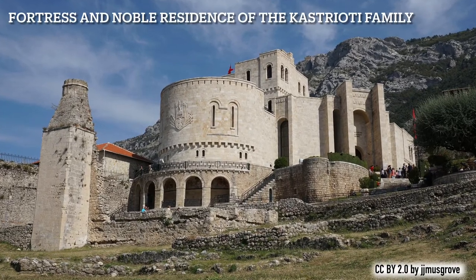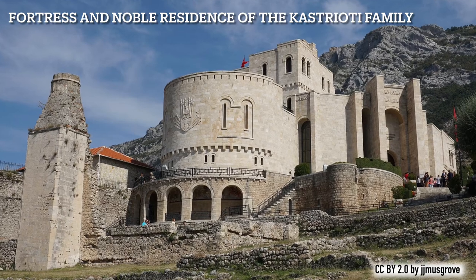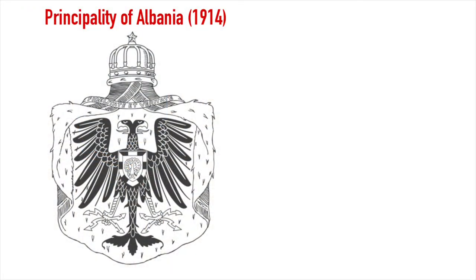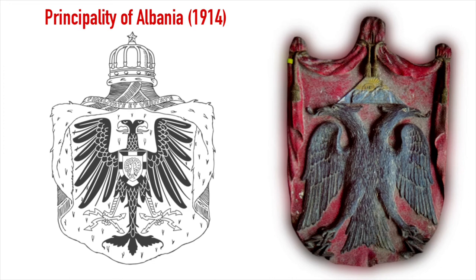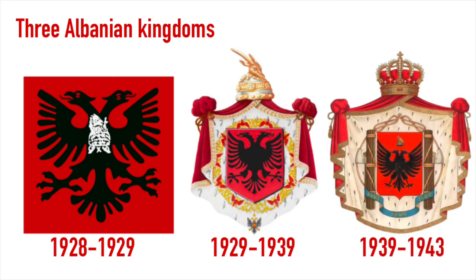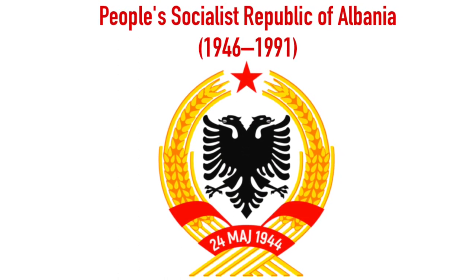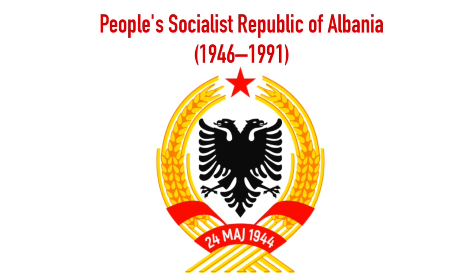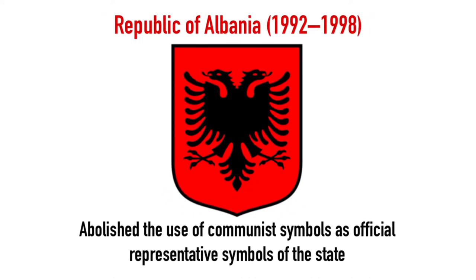After fierce resistance by the Albanians against the Ottoman invasions for decades, the last remaining Albanian territories were added to the Ottoman Empire after the death of Skanderbeg. The double-headed eagle made a comeback four centuries later after the Ottoman Empire was defeated and was used in the 1914 coat of arms of the Principality of Albania. This design was also carved in wood during the period the country was under Austro-Hungarian command in 1916. The following Albanian kingdoms from 1928 to 1943 also used this symbol. Then came the People's Socialist Republic of Albania from 1946 to 1991, which used the eagle encircled by two sheaves of wheat with a five-pointed red star at the top. This lasted until November 1992, when the Albanian government abolished communist symbols and went back to Skanderbeg's eagle.